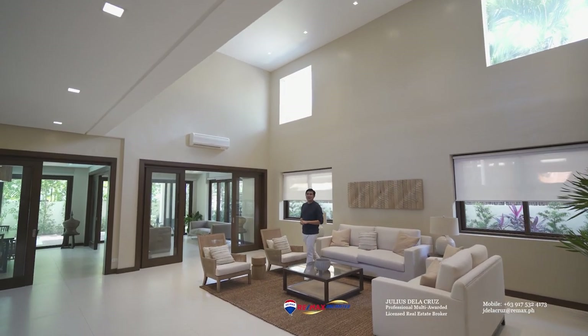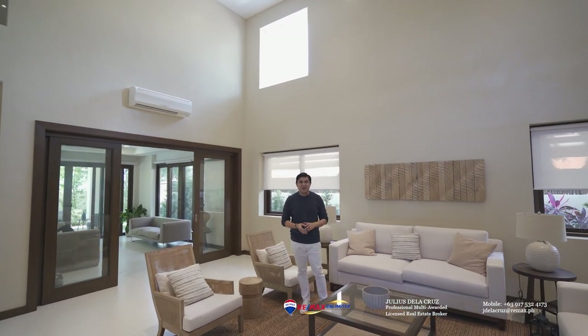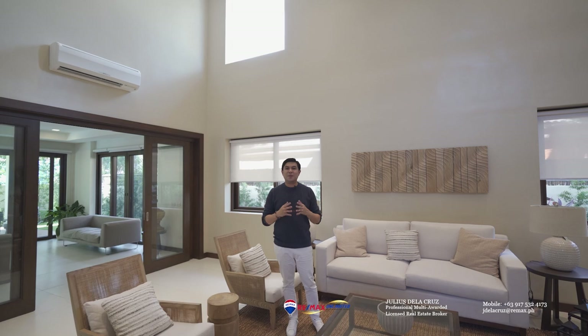Finding a beautiful home to live in in the city doesn't seem like an impossible task after looking at this property. With its well-designed spaces, its premium location, and the investment position that it gives you, this home is definitely one for keeps. I hope you enjoyed watching this house tour and we look forward to welcoming you home here.